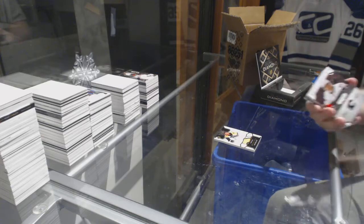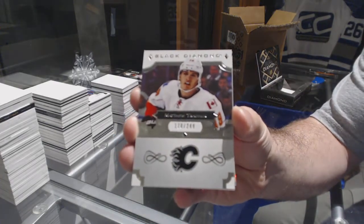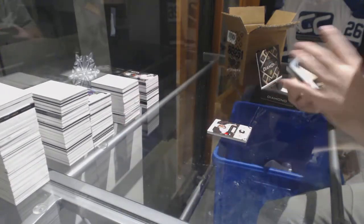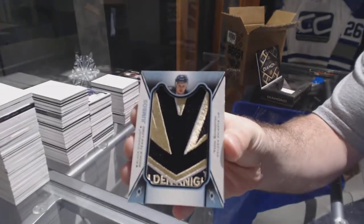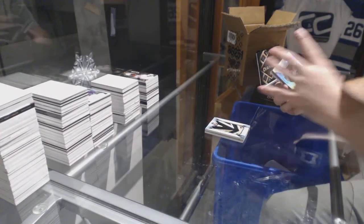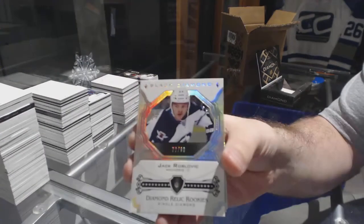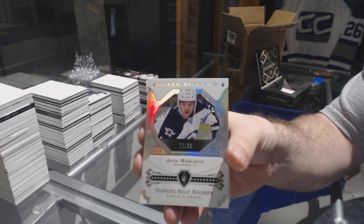Second diamond! For the Calgary Flames, Matthew Kachuk. For the Vegas Golden Knights, Vadim Shippachev. For the Winnipeg Jets, number 299 Diamond, Jack Roslovic.